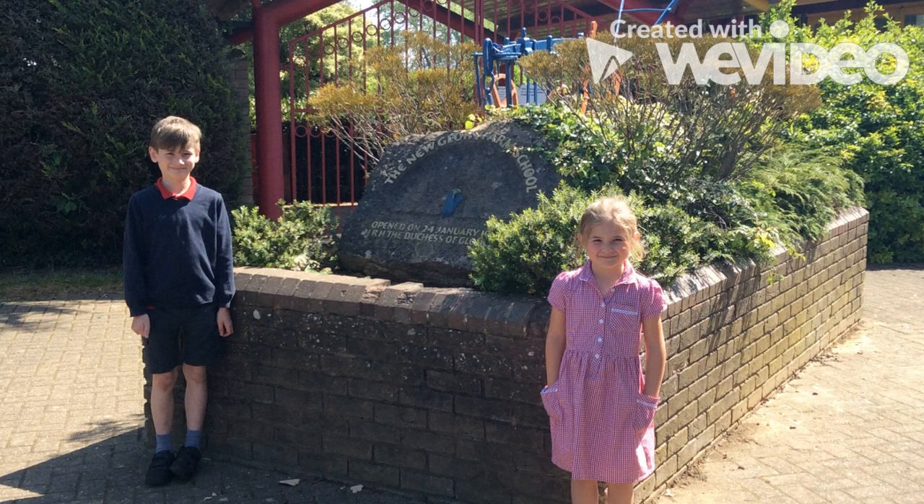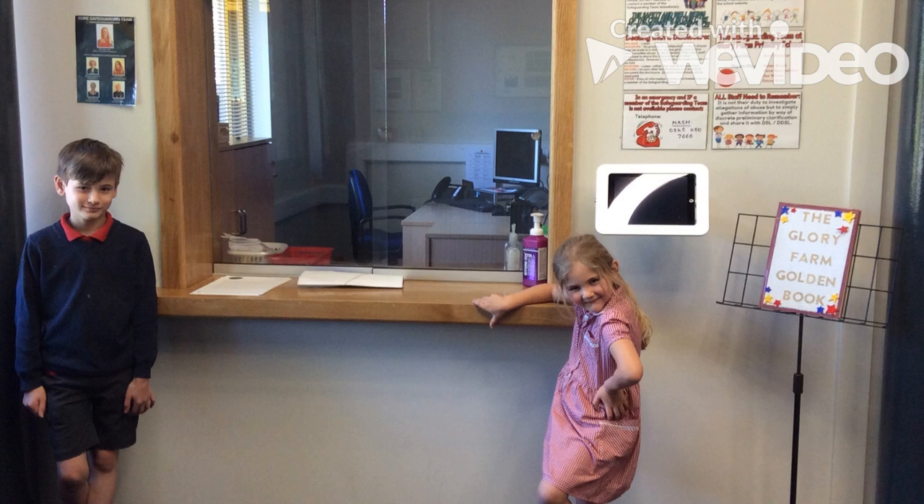Welcome to Glory Farm School. This is our reception area. If you are visiting, you will need to sign in and get a visiting badge.